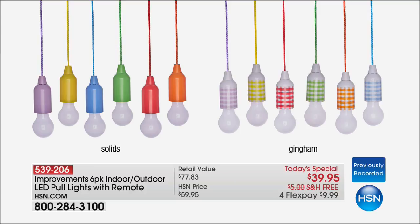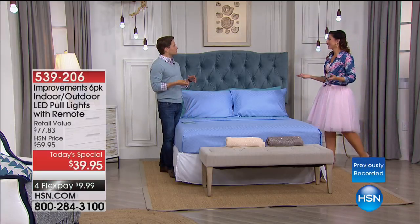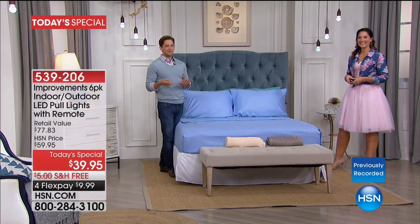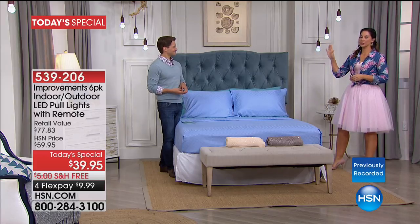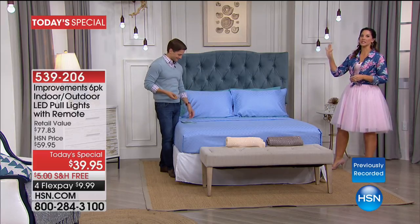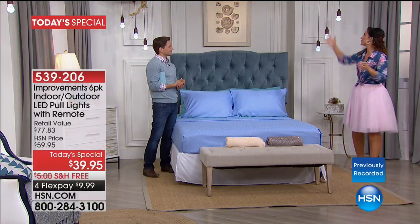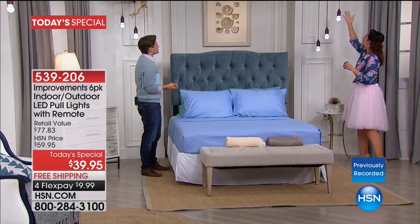We've got party lights for the kids and special occasions — solid colors and gingham colors. What I love about this six-pack: there are the two you need, the three you need, and then the 'where can I decorate?' discovery. I'll warn you — you're going to lose a lot of time to Pinterest the first few weeks, wanting to find so many different ways to use them.